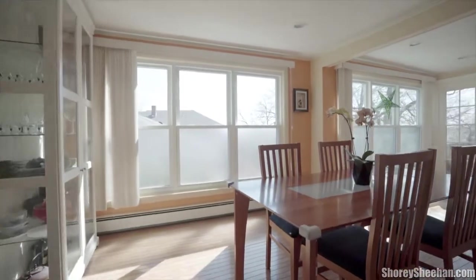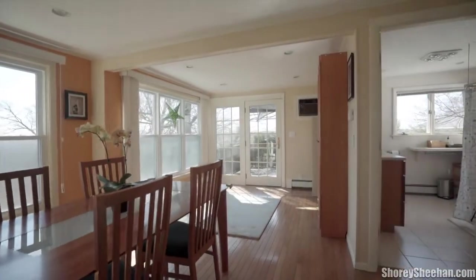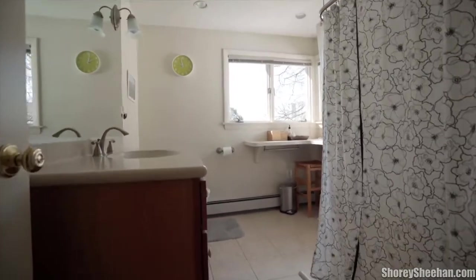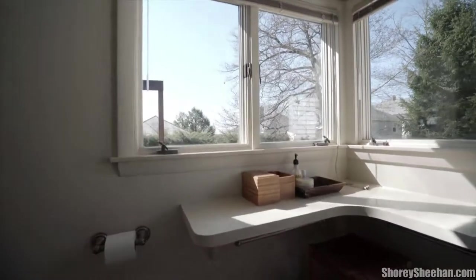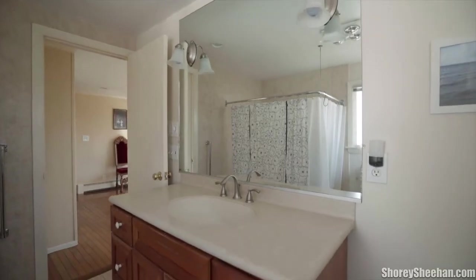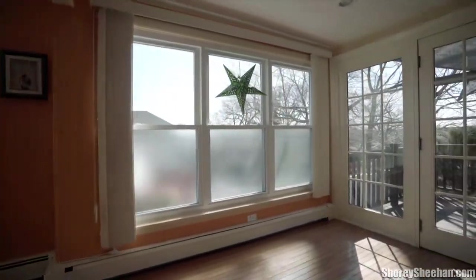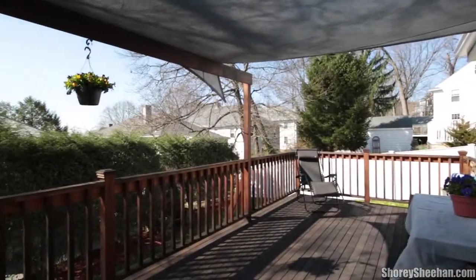The formal dining room is oversized and perfect for hosting the whole family or many guests. The dining room leads to an amazing large mahogany deck and to the desirable fenced, landscaped-level yard.